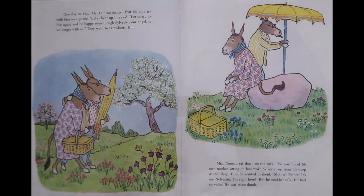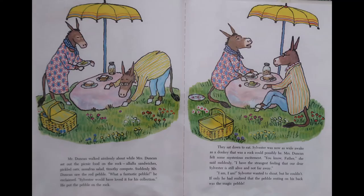Mrs. Duncan sat down on the rock. The warmth of his own mother sitting on him woke Sylvester up from his deep winter sleep. How he wanted to shout, Mother! Father! It's me, Sylvester! I'm right here! But he couldn't talk. He had no voice. He was stone dumb. Mr. Duncan walked aimlessly about while Mrs. Duncan set out the picnic food on the rock — alfalfa sandwiches, pickled oats, sassafras salad, timothy compote. Suddenly, Mr. Duncan saw the red pebble. What a fantastic pebble! he exclaimed. Sylvester would have loved it for his collection. He put the pebble on the rock.